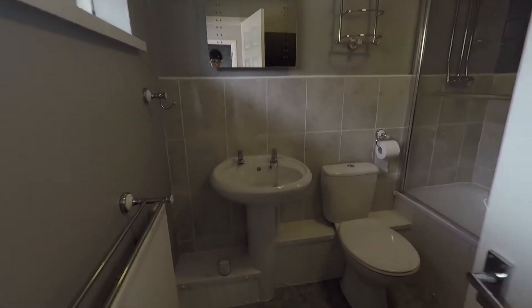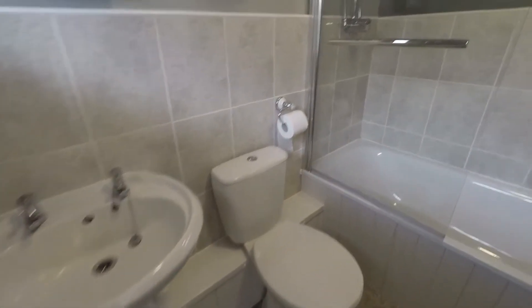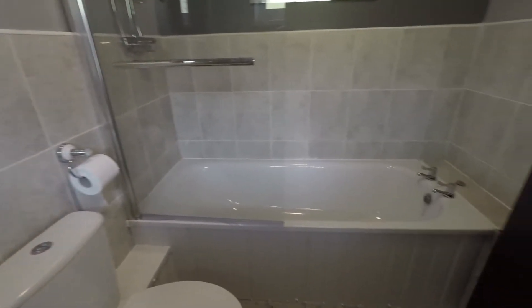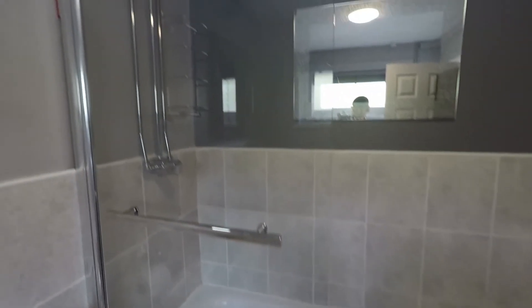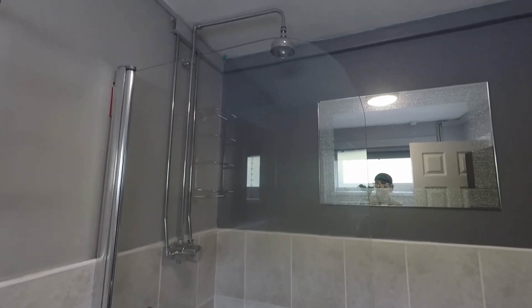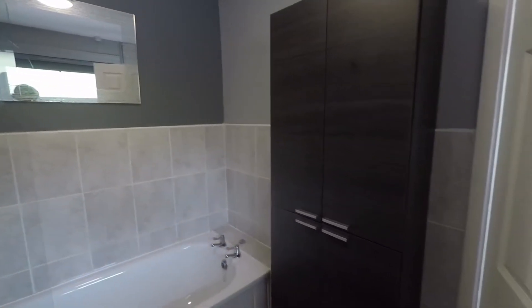Back down to the entrance level and we have our family bathroom. Really well presented — we have an all-white suite with a bath and basin. We also have a bath with a wall-mounted shower, and there is space for additional storage furniture.